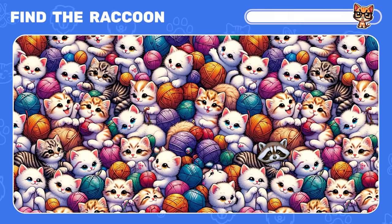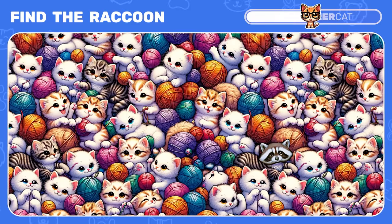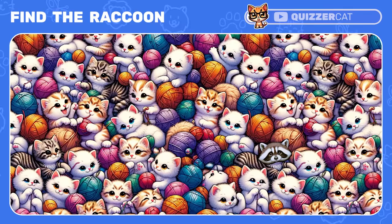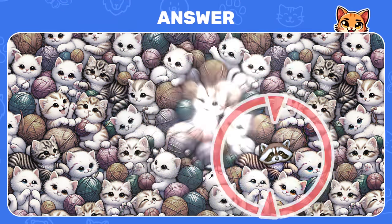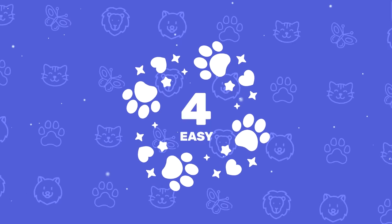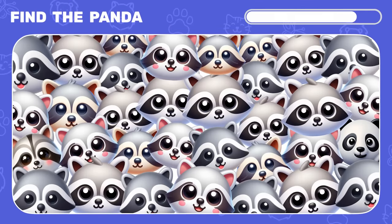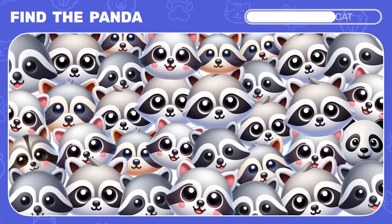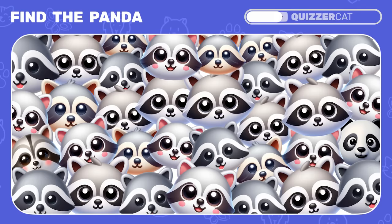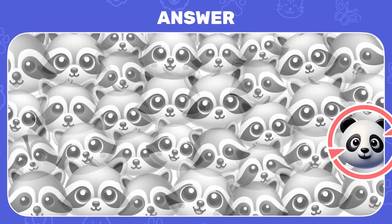Now try to find the raccoon among all these cats. The striped raccoon is right here. Next challenge: find the panda emoji among raccoons. The panda is hiding on the right.